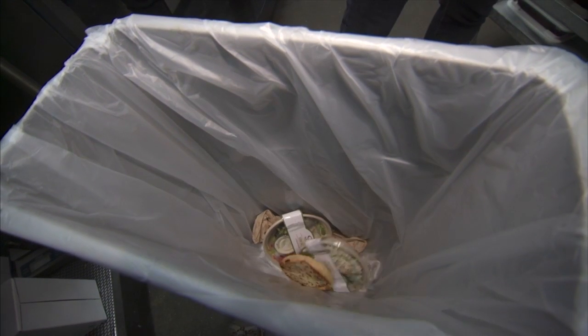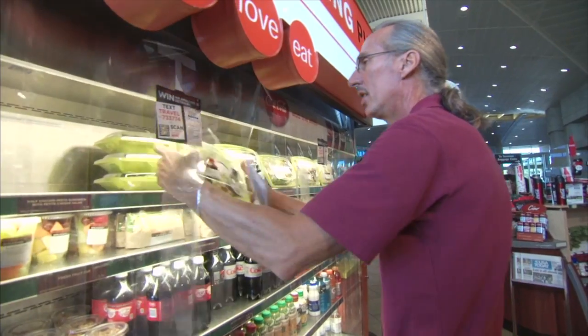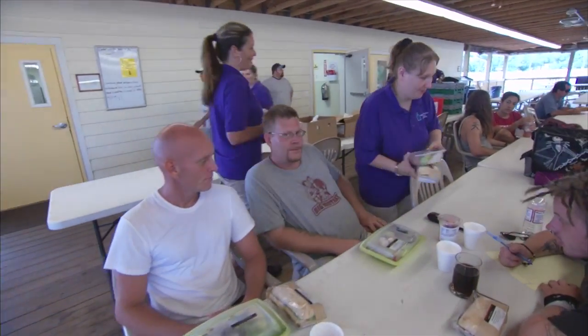Every day, surplus, wholesome prepared food is thrown out by restaurants and food service providers when it could be redirected to nonprofit food banks, homeless shelters, and community food rescue programs that serve food to the hungry.